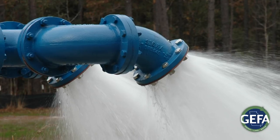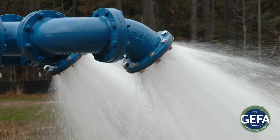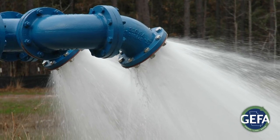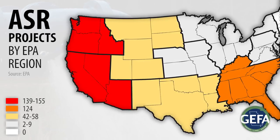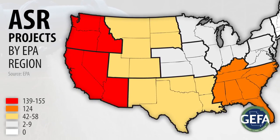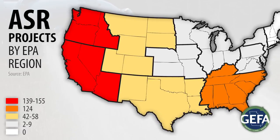In ASR projects, water is pumped into an underground aquifer and stored there until it can be withdrawn when it's needed during times of drought. ASR projects are currently in use throughout the United States and have proven to be an effective tool for managing water needs when they are properly utilized.